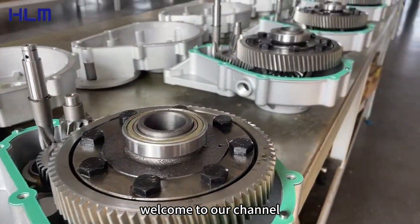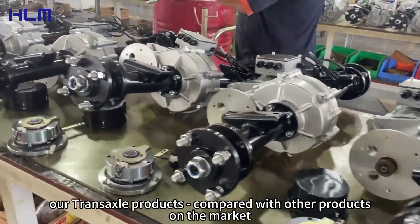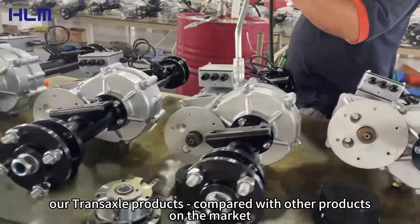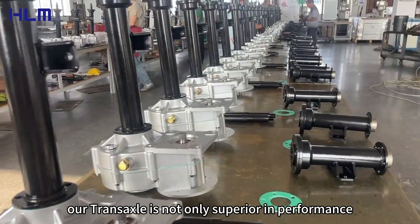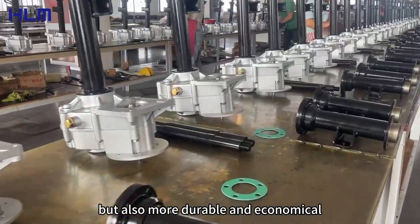Hello everyone, welcome to our channel. Today we will show you the extraordinary advantages of our TransAxel products compared with other products on the market. Our TransAxel is not only superior in performance, but also more durable and economical.